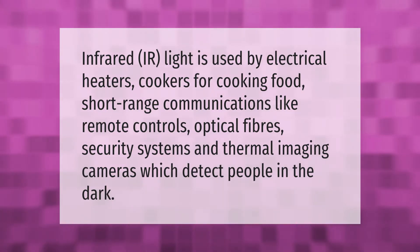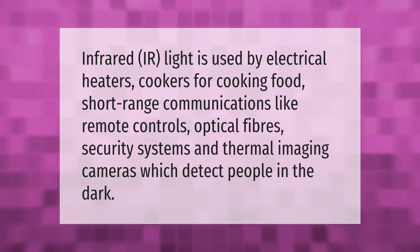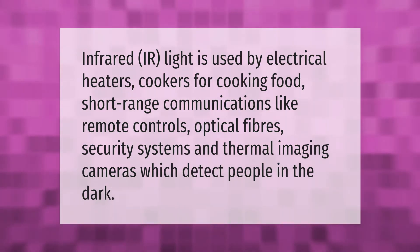Infrared light is used by electrical heaters, cookers for cooking food, short-range communications like remote controls, optical fibers, security systems, and thermal imaging cameras which detect people in the dark.